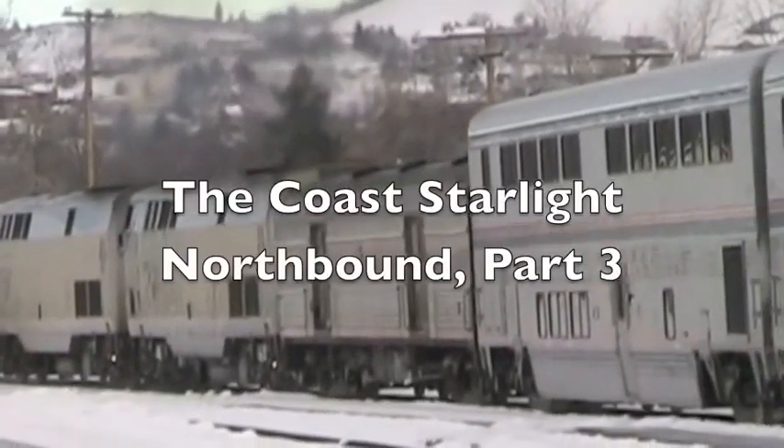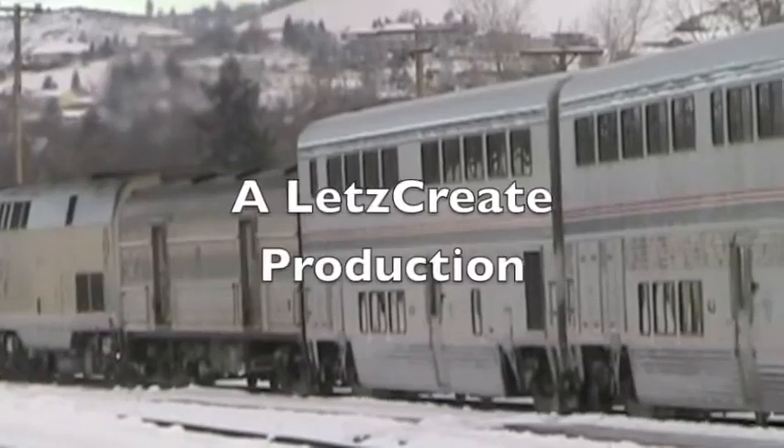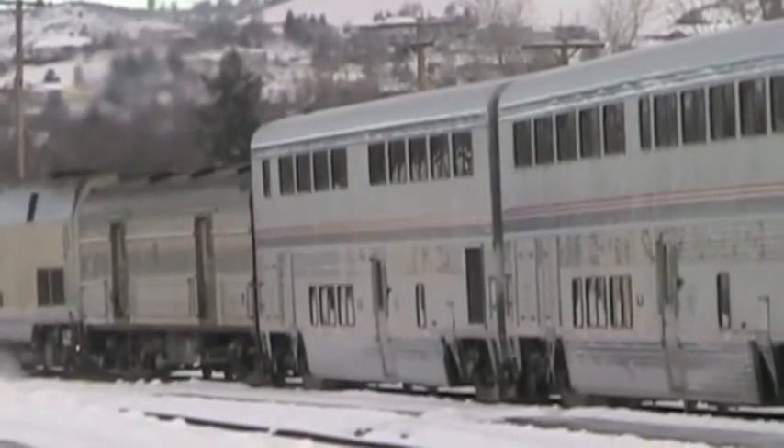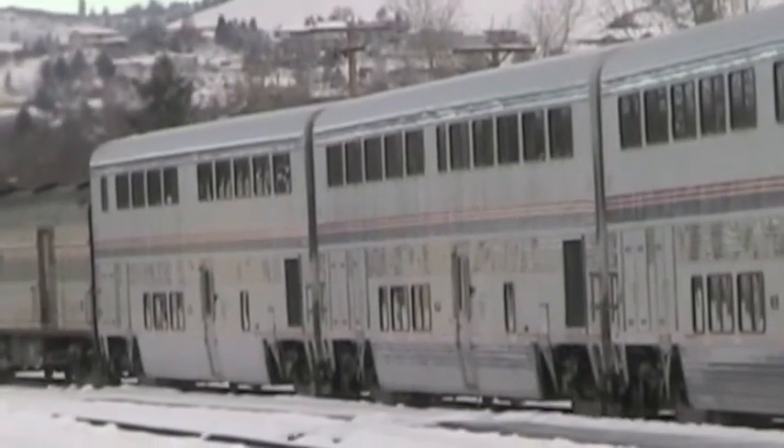Pulling out of Klamath Falls, Amtrak's Coast Starlight heads north. It will cross the Cascade Mountains, see the Willamette Valley and the Columbia River, before ending the day in Seattle.